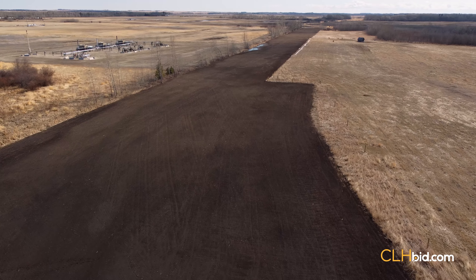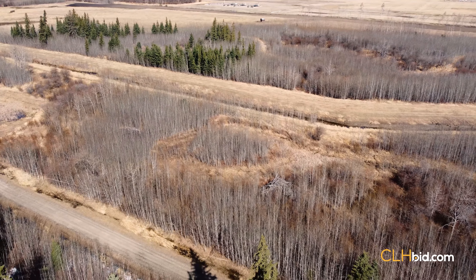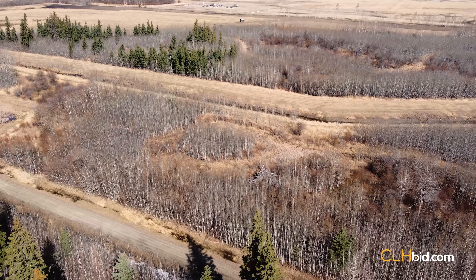The owner of the right-of-way is to build a new fence in 2021. Merchantable timber has previously been harvested from much of the quarter, which now has young regrowth.